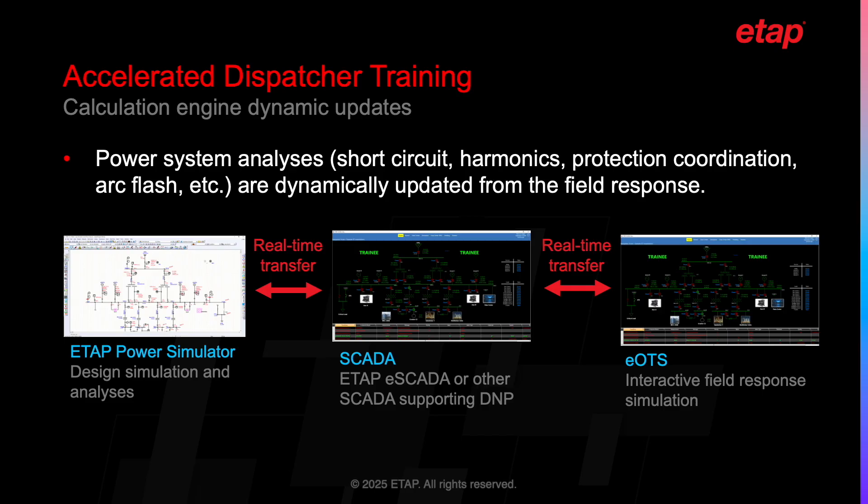The ETAP calculation engine includes a wide array of power system analyses, such as short circuit, harmonics, protective coordination, arc flash, and many others. Data from the calculation engine is transmitted from ETAP to the SCADA system as simulated field responses. As operators perform actions, such as opening and closing a breaker, the command is sent from the SCADA system to the EOTS simulator, which then dynamically updates the calculations and the field response that are transmitted back to the SCADA system.